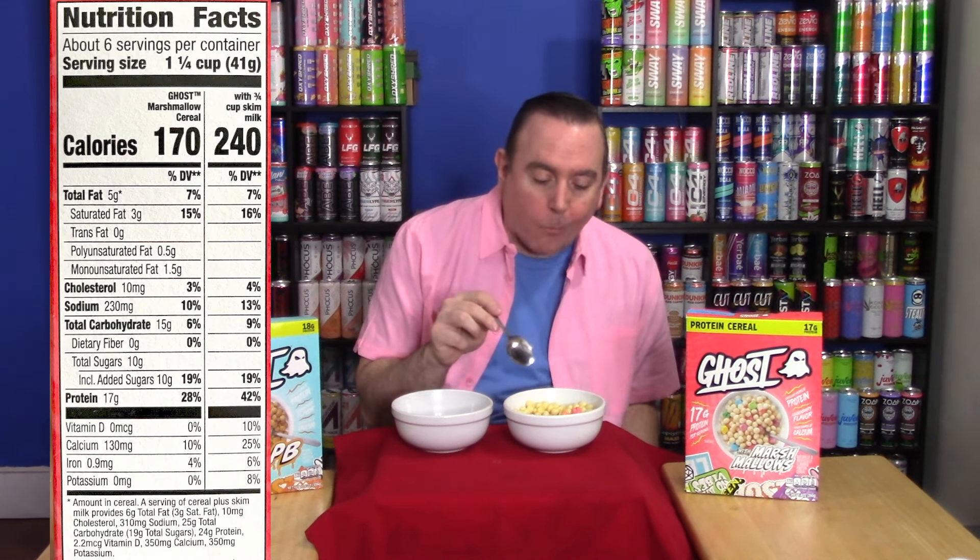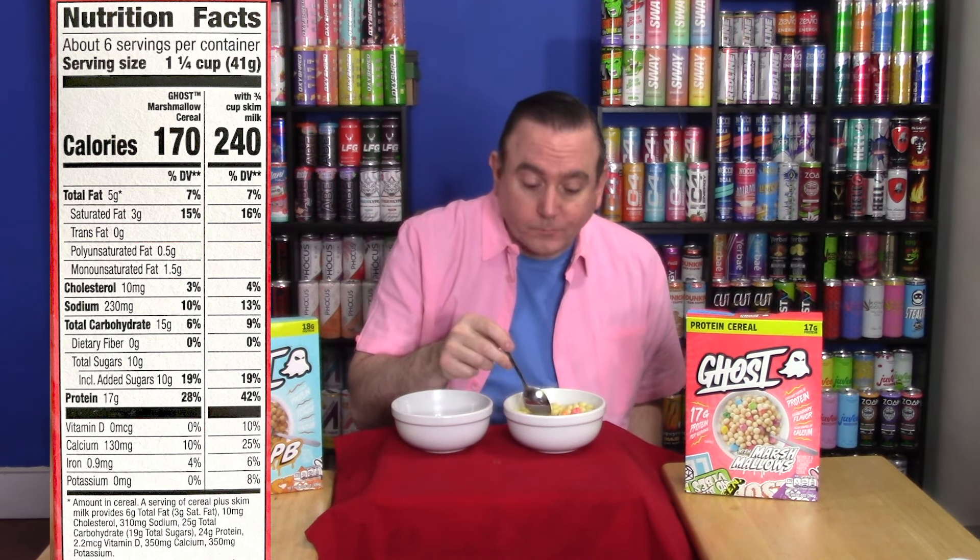All right, let's add some milk. Left side is the marshmallow. Mix it up a little bit, make sure there's liquid in all of it. A couple of marshmallows in there. Taste it out. The microphone's a little further away than usual, so you might hear a little more echo than normal, but you'll probably hear that crunching. Very crunchy.